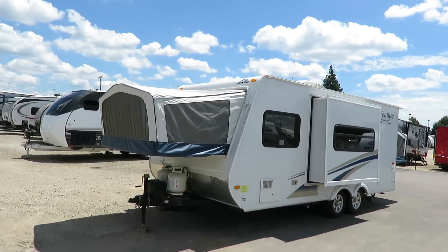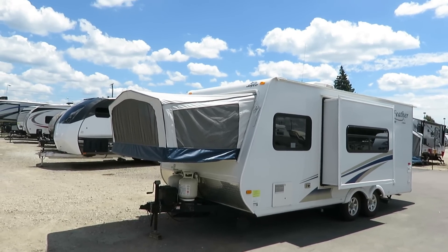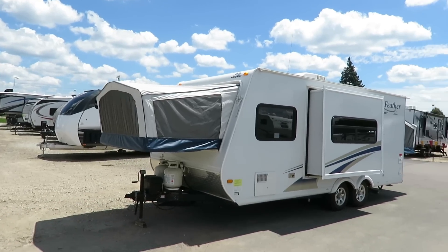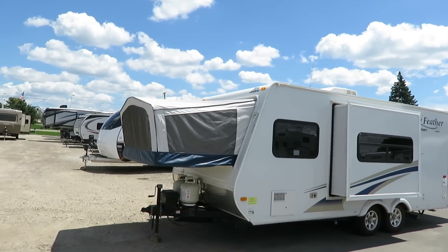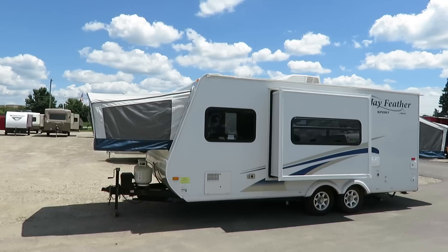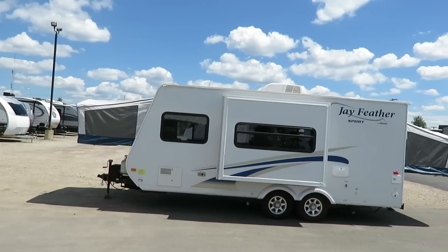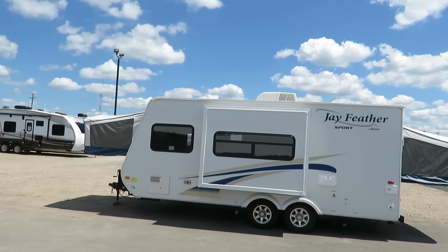3,745 pounds, easy to tow. If you've got the right tow package on an SUV, you're in business. You always want good load-level hitching with pretty much anything. This is on a different style frame — a bow frame — and it's like an aircraft-style huck-bolted chassis. It's very light and very strong, and that goes right along with the rest of the trailer.